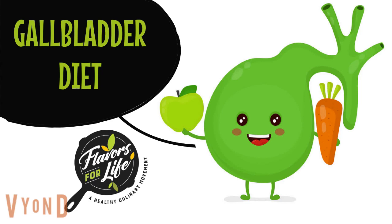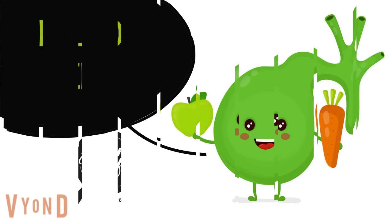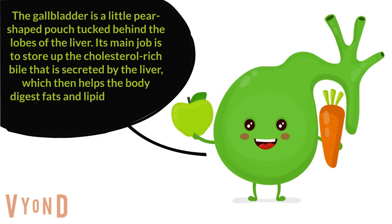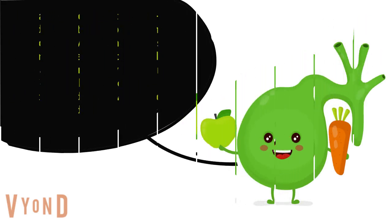Welcome to Flavors for Life healthy culinary movement. Let's learn about the gallbladder diet. The gallbladder is a little pear-shaped pouch tucked behind the lobes of the liver. Its main job is to store up the cholesterol-rich bile that is secreted by the liver, which then helps the body digest fats and lipids within the diet.